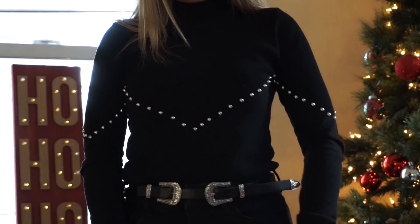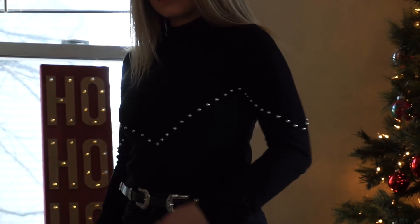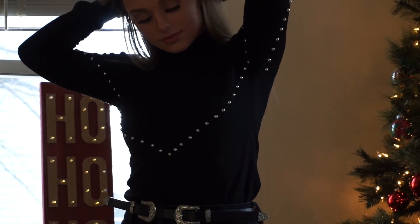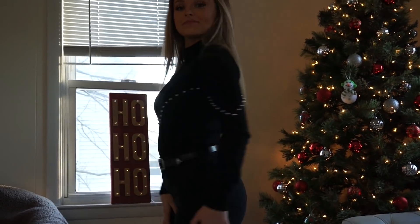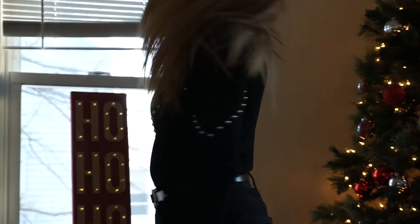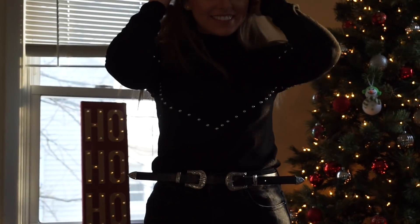I am obsessed with this metal button high neck knitwear. I love this sweater so much — I think it has such cute detailing. I love the little metal buttons that travel across the chest and the arms. I think it goes really well with a metal belt. Super cute and totally in right now.